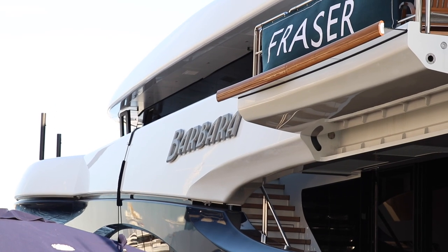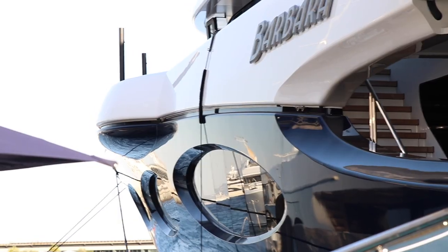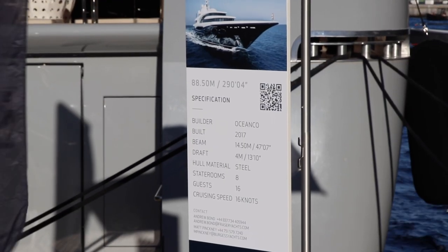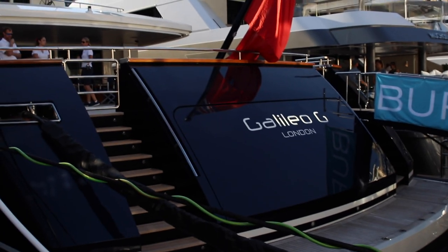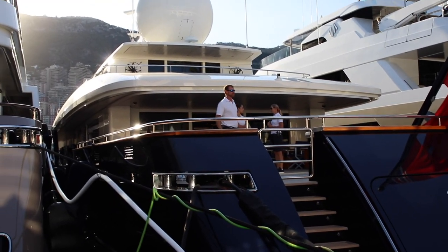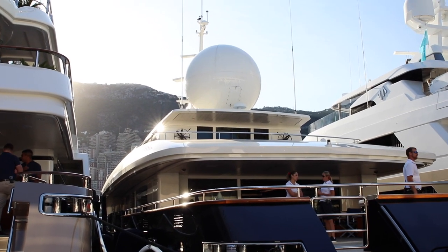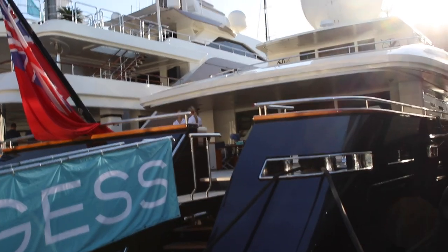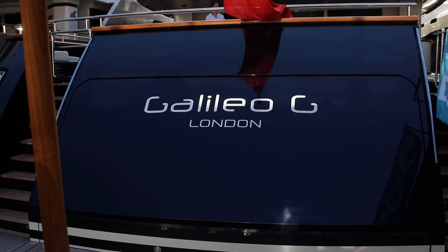Motor yacht Barbara is one of the largest yachts at the show at 88 and a half meters. It has a crew of approximately 32 and six cabins for 12 guests. It has the biggest antenna dome in the world — I think it's a 3.4-meter dome. It just looks massive because it's on a relatively small yacht. Interestingly, this boat is registered in London, so this owner isn't afraid of paying their taxes.